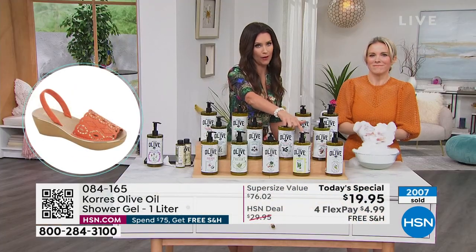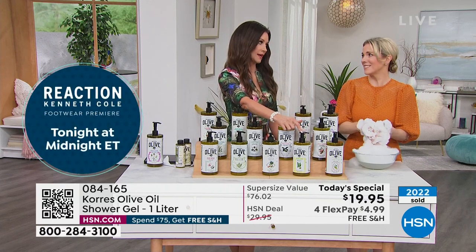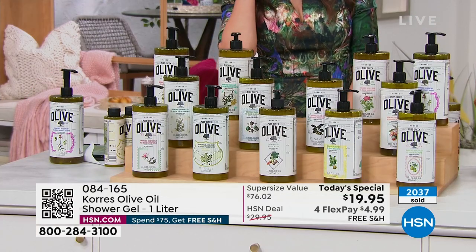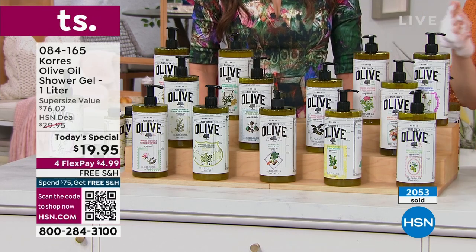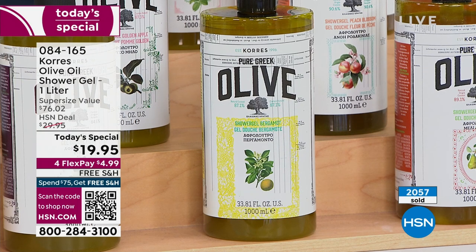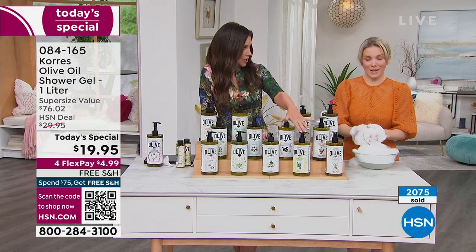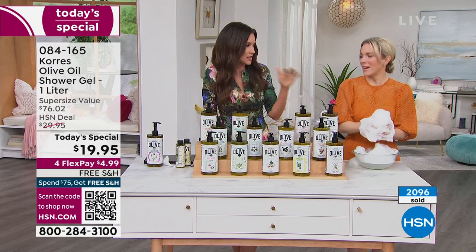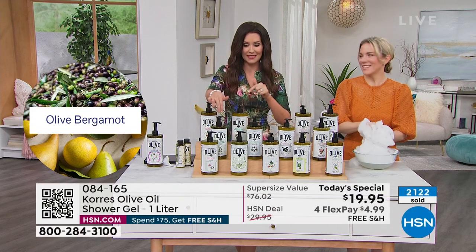I have to jump to bergamot because it's going to sell out this midnight hour. This is insider information — bergamot is going back in the vault. We take fragrances in and out, but bergamot will go away, so this is the last we have. I'm letting you know ahead of time. Bergamot is almost like a green citrus fragrance — one of my favorites. Pick it up now, also available in the double-sized body butter.